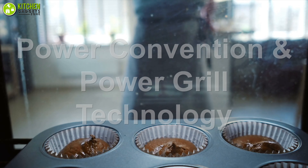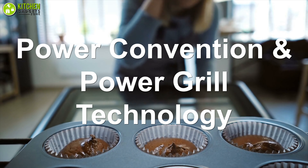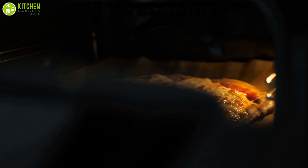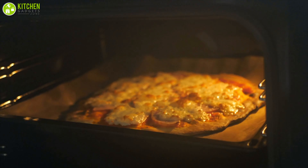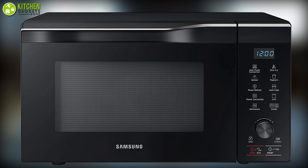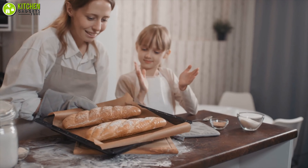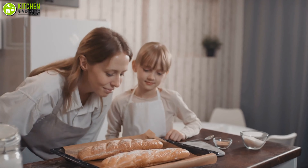On top of that, its power convection and power grill technology helps you get the benefits of conventional cooking and get crispy results without an issue. You can choose this convection microwave oven from Samsung to experience quality performance and bake your favorite food like a pro.